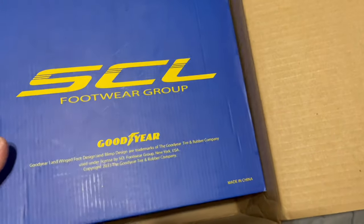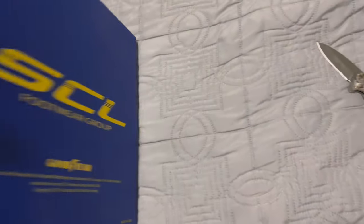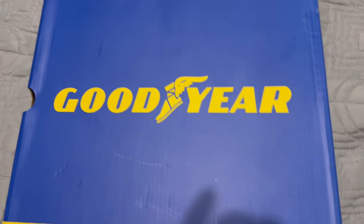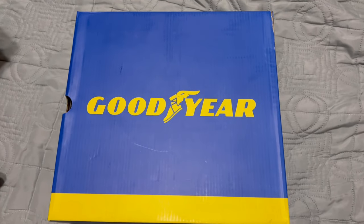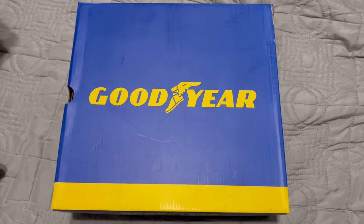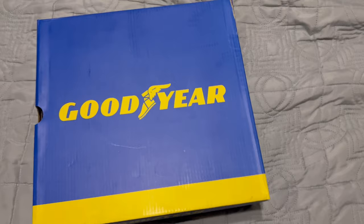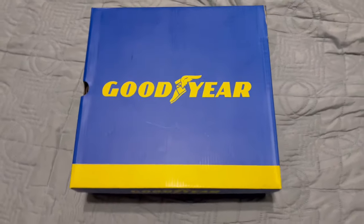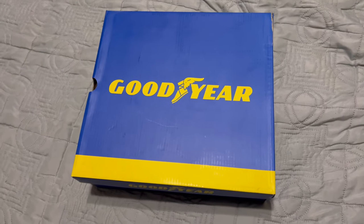Let's get the actual box out and take a look at what we have inside. Keep in mind these are boots, not shoes. I needed a new pair but wanted to try something new, so I thought why the hell not and picked these up.